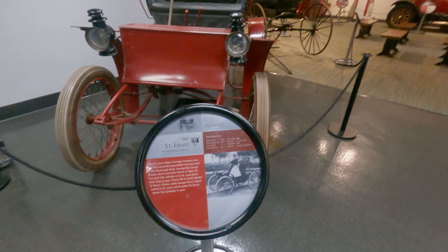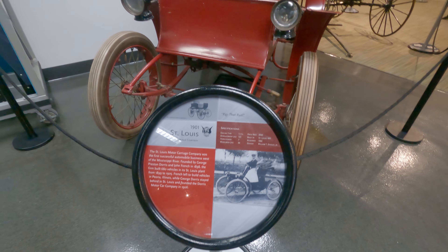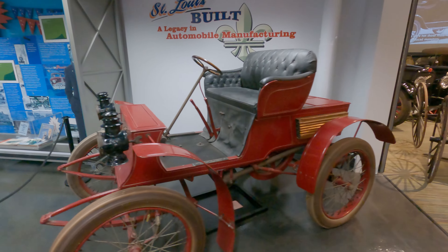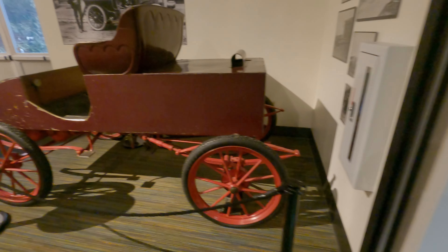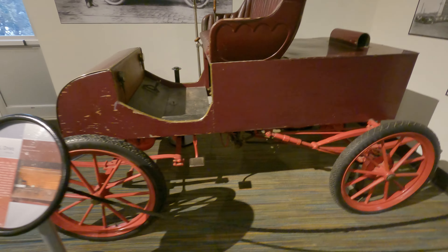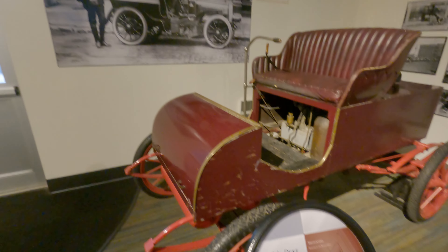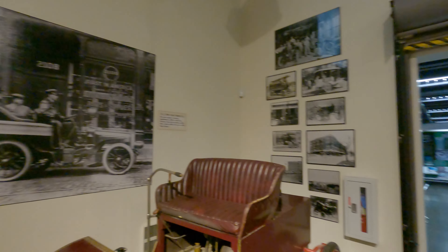Again, a little horse-drawn carriage — it would be a better ride than some, I suppose. Actually, no — these are motorized, just built off of horse-drawn carriages.